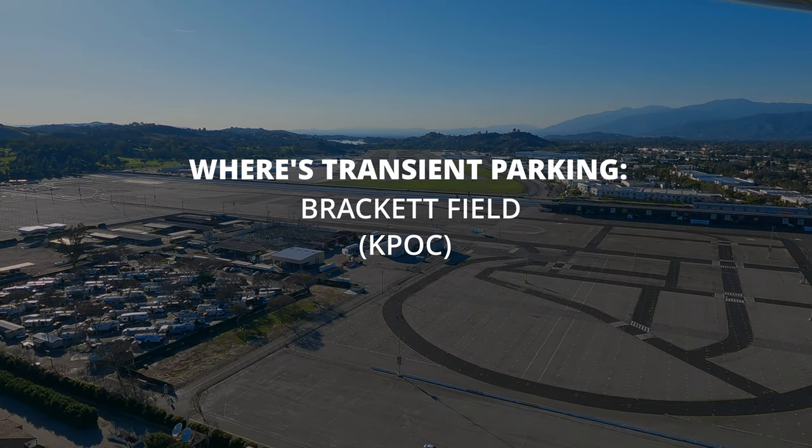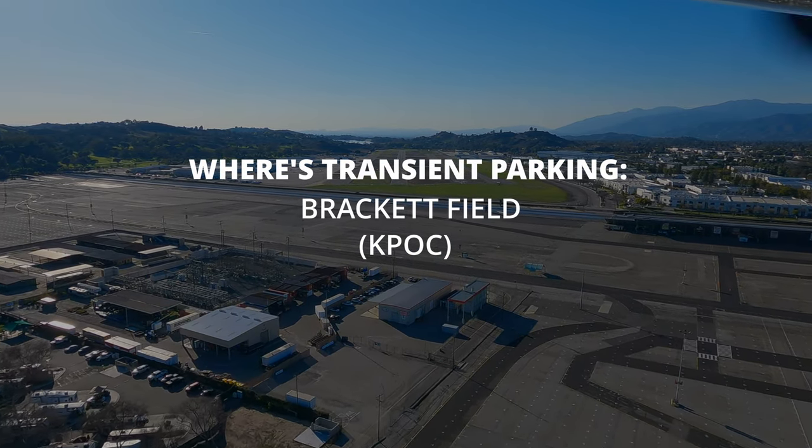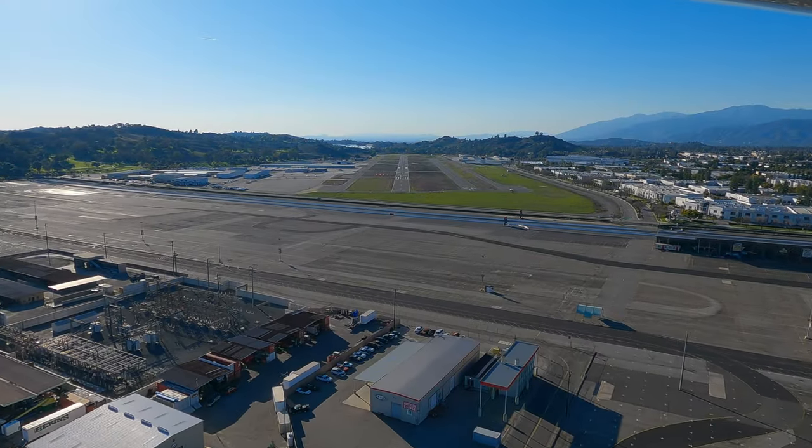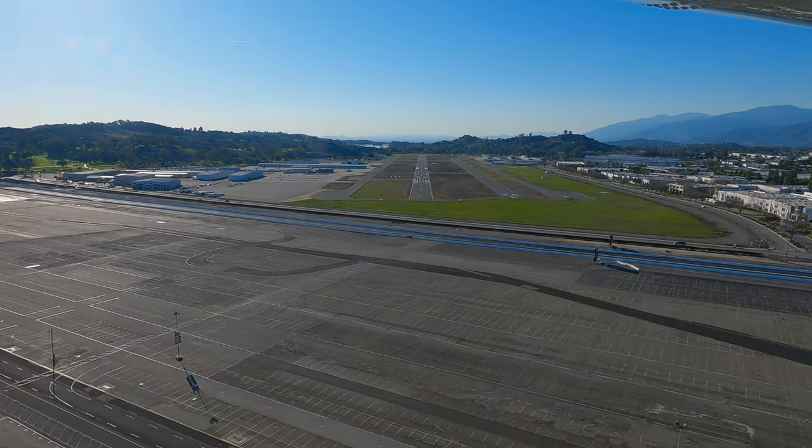Today, we visit the first airport I landed at apart from Chino when I was doing my training — Bracket Field — which also happens to be the airport I did my practice approaches for my IFR check ride.